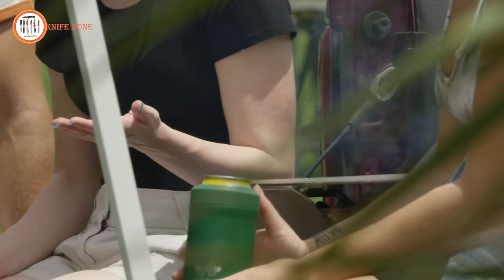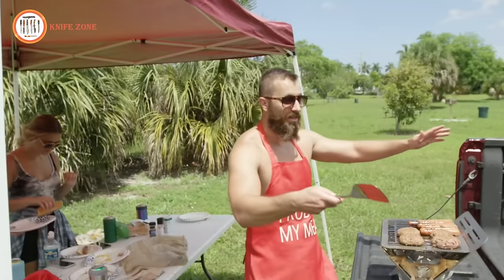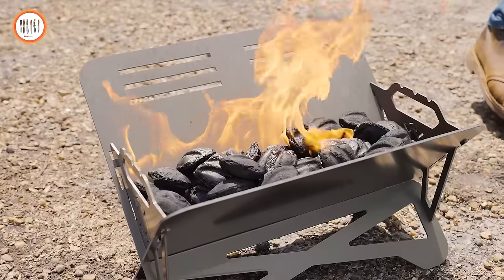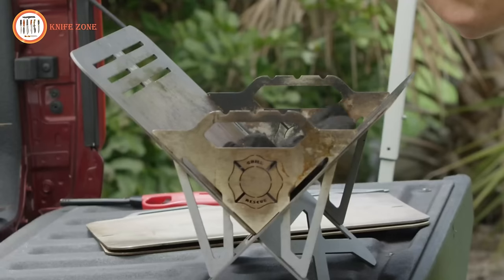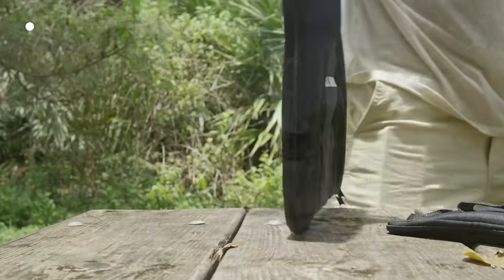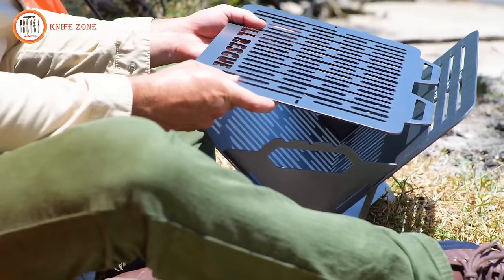Caveman is not just about portability — it's designed for exceptional grilling performance. Whether utilizing the standard grill grate, flat-top griddle, or skewer slots, you can cook a variety of dishes from breakfast to dinner without leaving your tent. The panels cool in under 5 minutes after use, and Caveman is compatible with various fuels. With FDA-approved materials and rust-resistant features, it prioritizes safety and durability, revolutionizing the world of portable grilling.